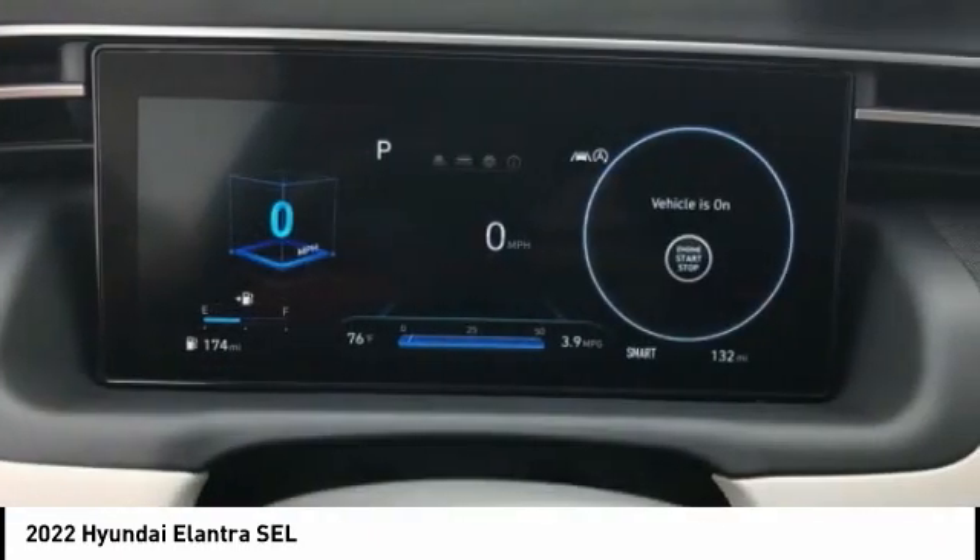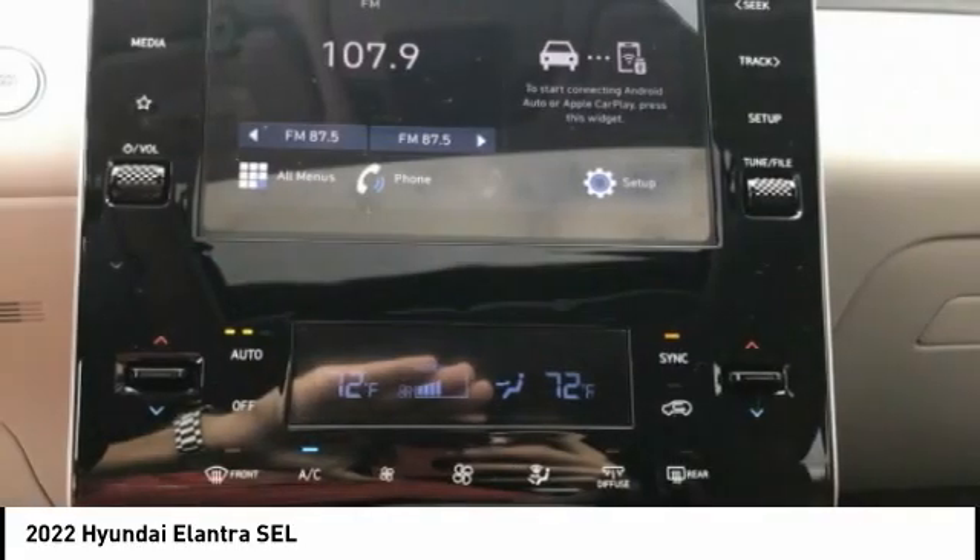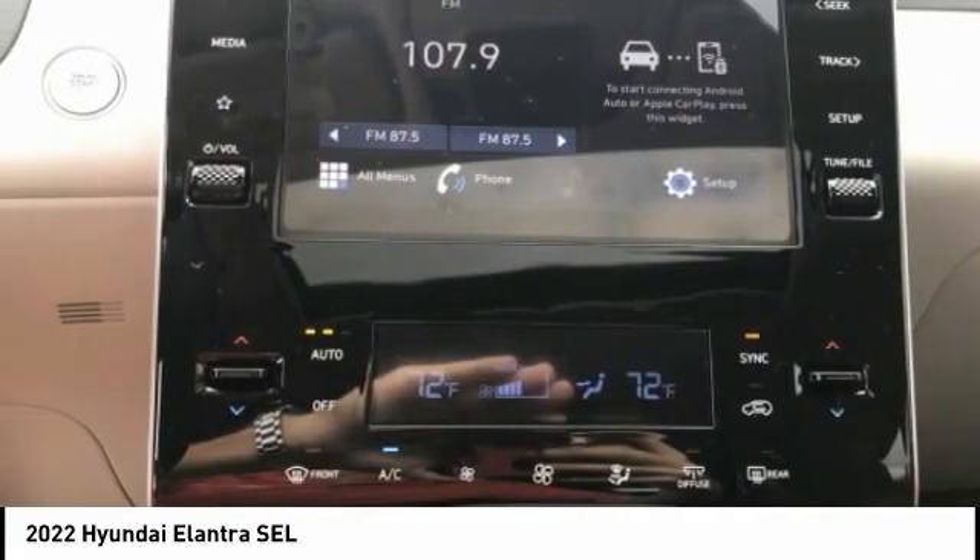Stability control. Daytime running lights. Anti-theft security system. Remote power door locks.